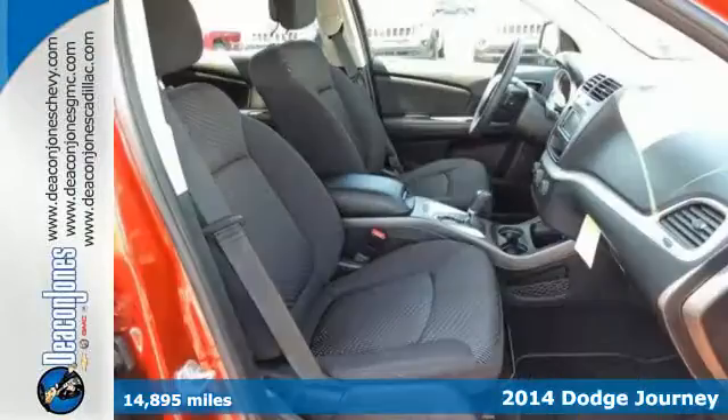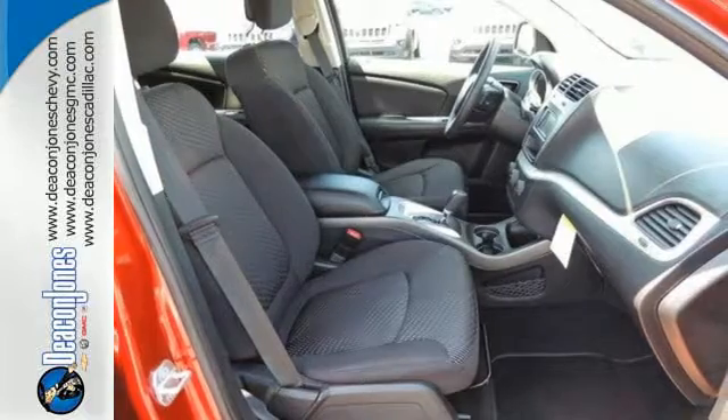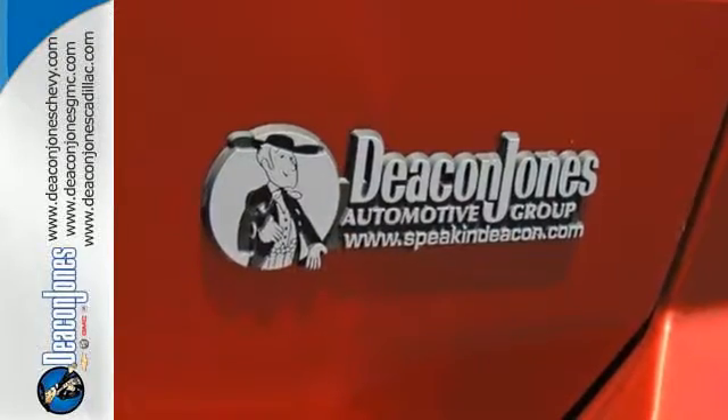Pack in and go in this Dodge today and enjoy features like speed control, steering wheel mounted audio controls, and climate control.